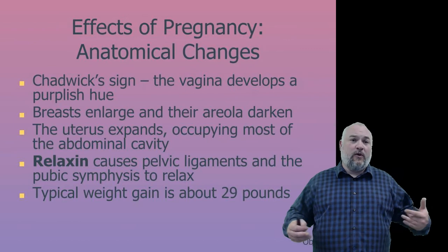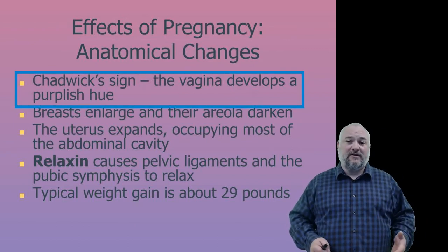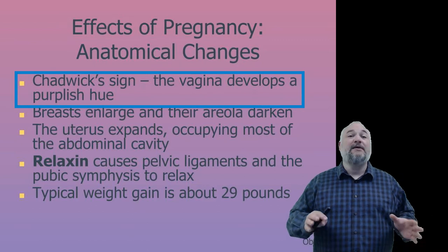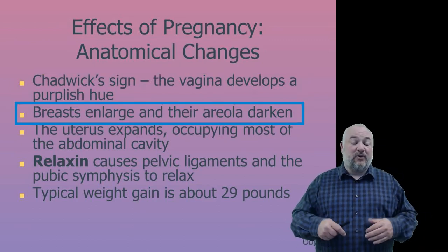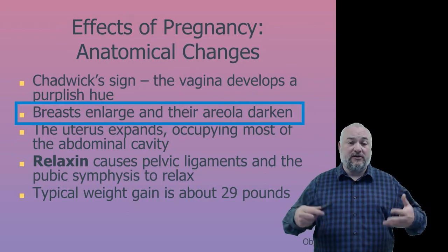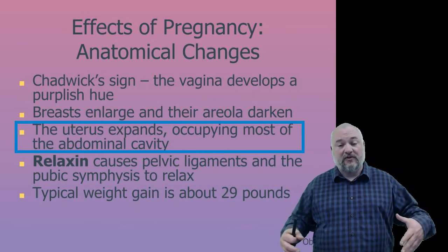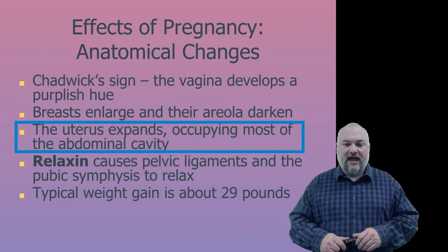Some anatomical effects of pregnancy on a female include Chadwick sign — where the vagina develops a slightly purplish hue — breast enlargement, and darkening of the areola as the body prepares to produce milk to feed the baby.